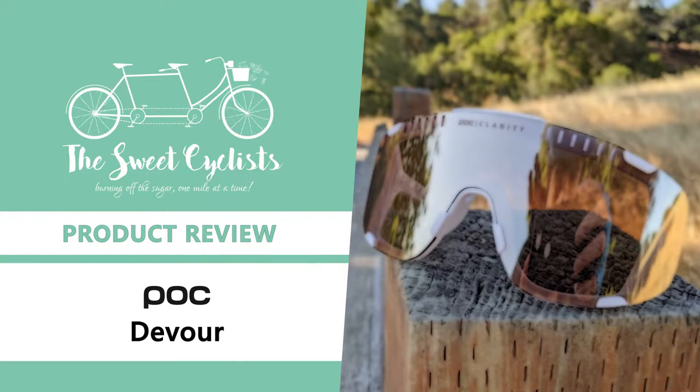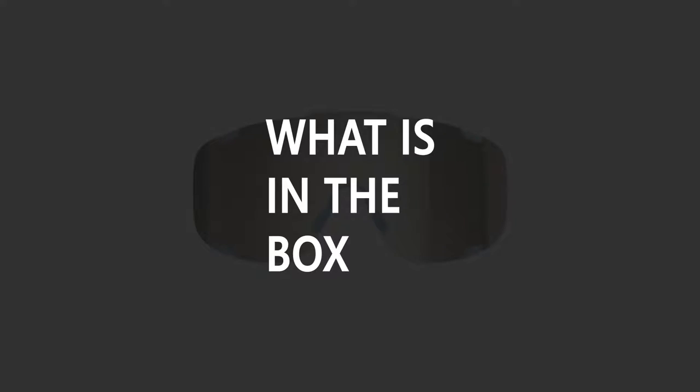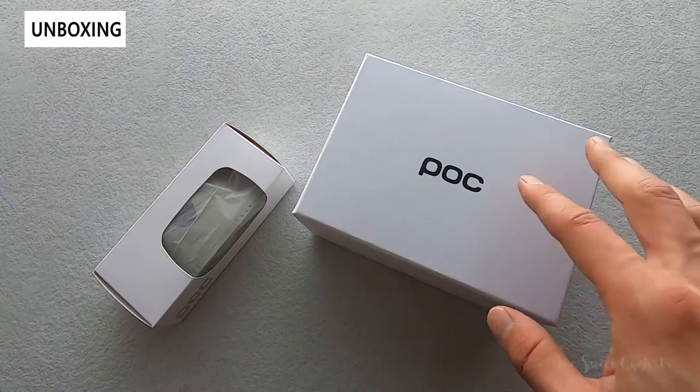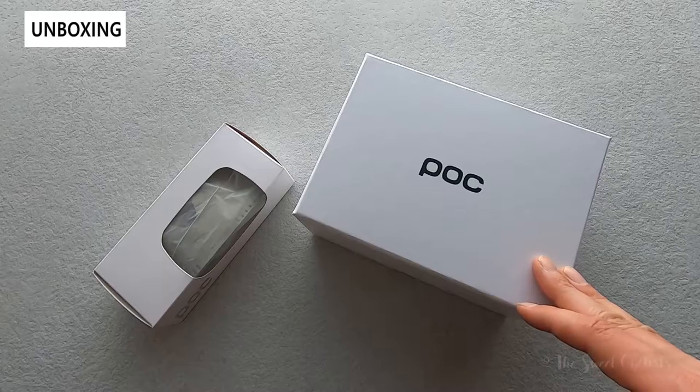Thanks for tuning in today — we're going to be reviewing the POC Devourer cycling sunglasses. While most oversized sunglasses are inspired by goggles, the Devourer is one of the first cycling sunglasses designed to replace goggles. The Devourer combines POC's distinctive Swedish design language with one of the largest sunglasses we've seen on the market to date.